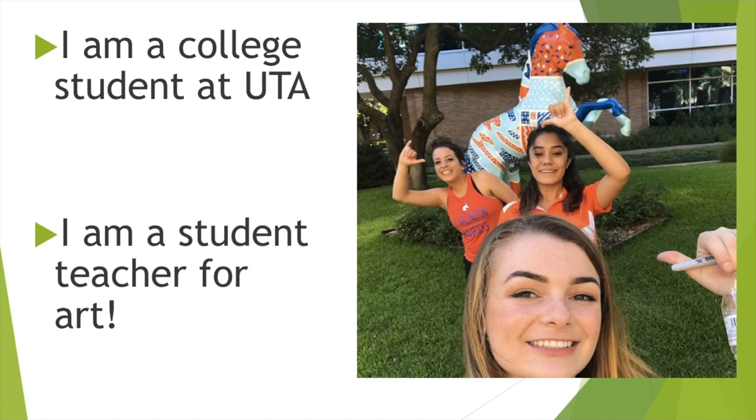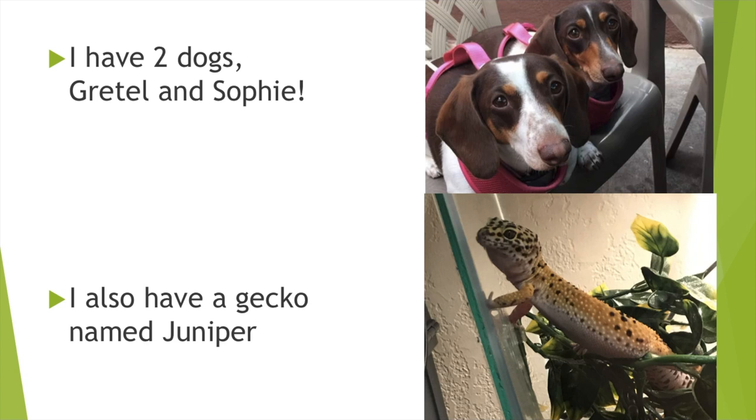So I'm a college student. I currently go to UTA. I'm studying art and education so I'm studying to be an art teacher, and here I am with some friends outside one of our mascots which is the maverick horse. I have two dachshunds, Gretel and Sophie. Gretel is the one that's a little bit closer to the camera and Sophie's the one behind her. I also have a leopard gecko who's pretty cool and her name is Juniper.